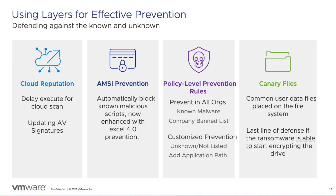But we know reputation and machine learning are not foolproof. So, we layer on our AMSI integration to analyze and restrict malicious script execution, while still giving admins visibility into those scripts.